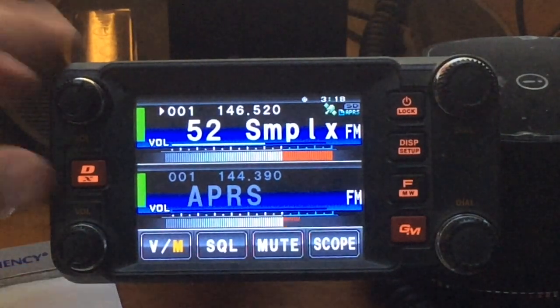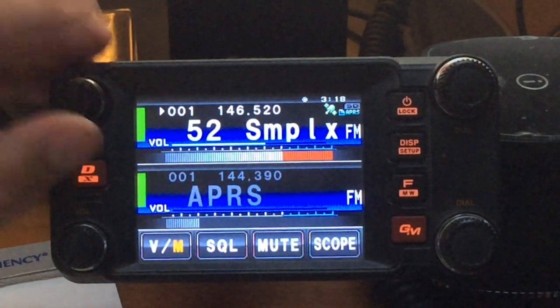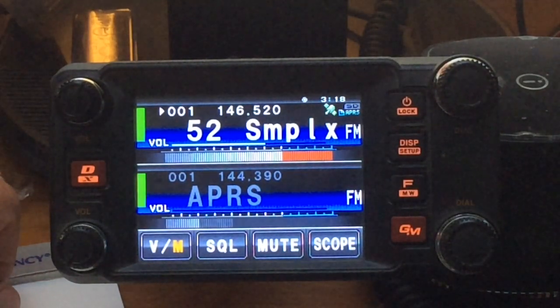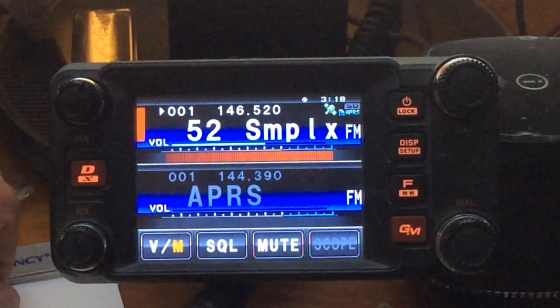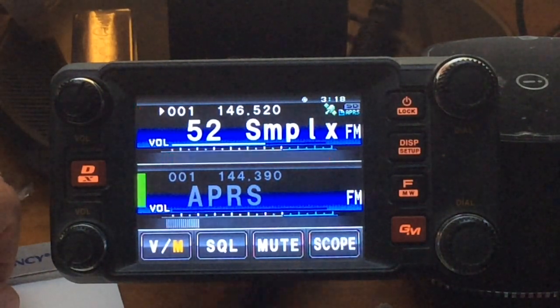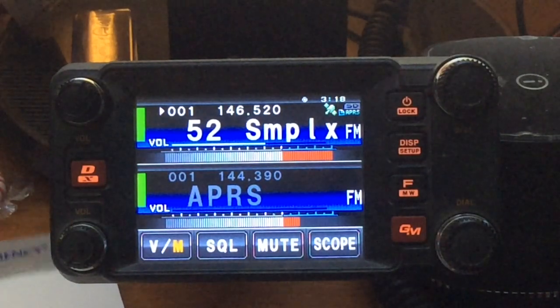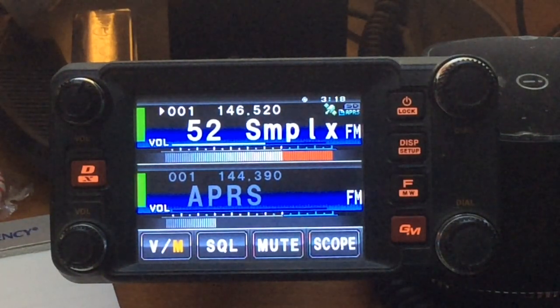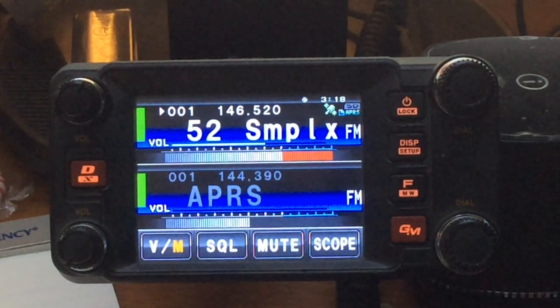I'll say 73. WD0AKX, this is Whiskey-0 Zulu-Mike-Lima. I got through about a 5 and 9 into the remote site at Wessington Springs, South Dakota. QSL. Well, I've got a full-scale signal on your system there — it's coming in just as strong as can be here in Albert Lee, Minnesota. QSL, QSL. Over 160 miles. 73 for now. Thanks for the contact. This is Whiskey-0 Zulu-Mike-Lima.